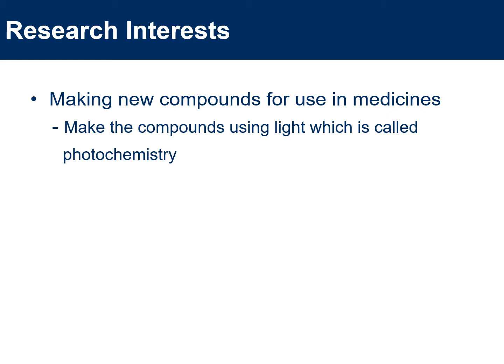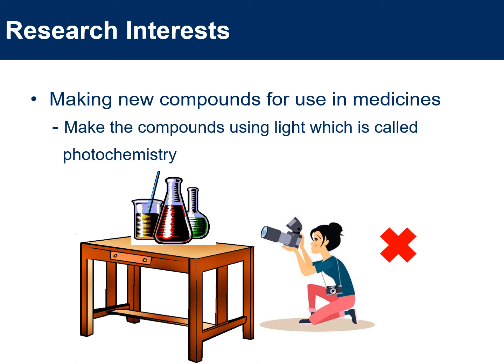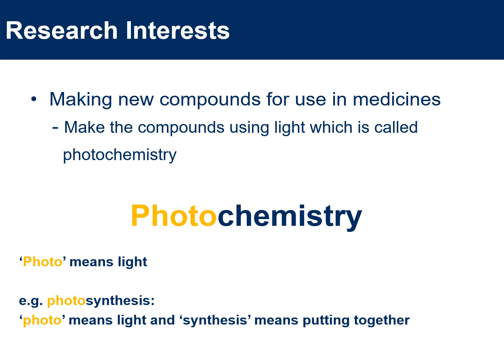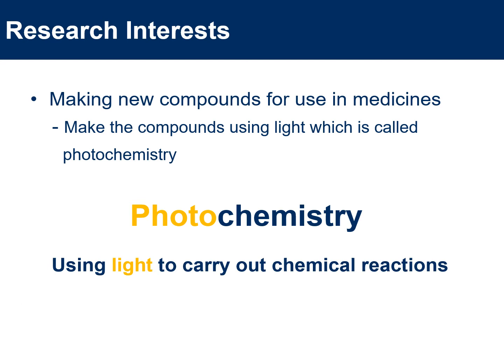In my research, we're not only interested in making new compounds for use in medicines, but we're interested in making them in a particular way — we want to use light to make those compounds, and that is called photochemistry. Now, this does not mean I spend all day taking pictures of chemistry. If we look at the word photochemistry, photo means light, as you may have seen in the word photosynthesis, where photo means light and synthesis means putting together. So for photochemistry, we are using light to carry out chemical reactions.